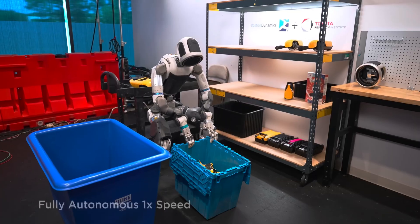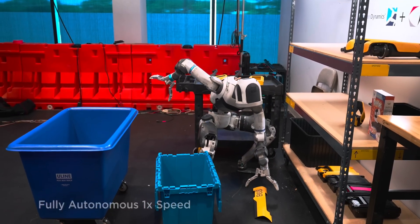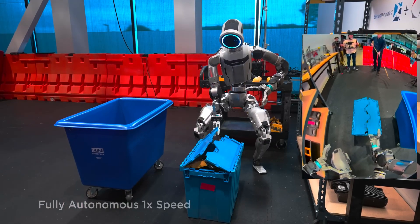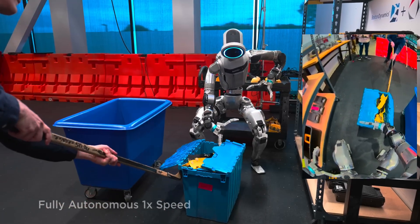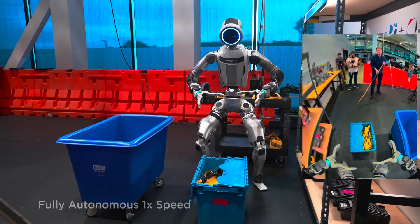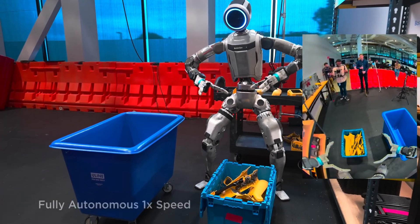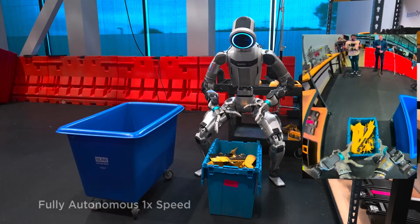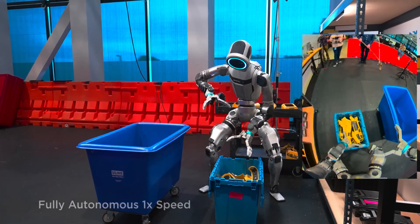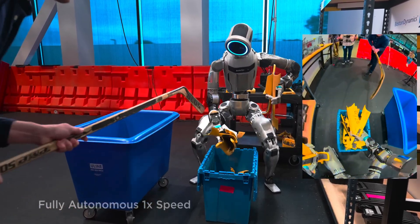Imagine watching a robot not only walk and balance, but also bend, crouch, pick things up, and even adjust on its own when something unexpected happens. That's exactly what Boston Dynamics and the Toyota Research Institute have just shown us. Together, they've revealed a powerful new step in artificial intelligence and robotics by introducing something called a Large Behavior Model, or LBM, running inside the Atlas humanoid robot.